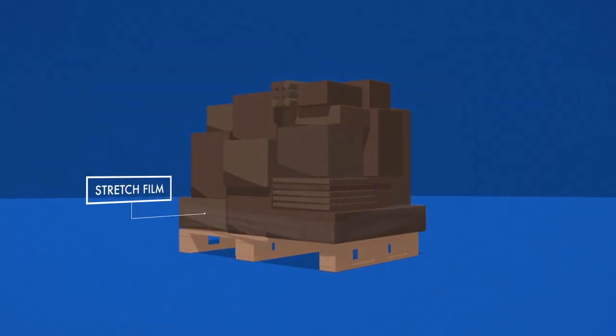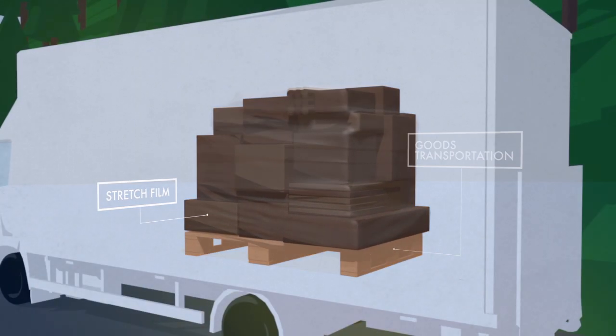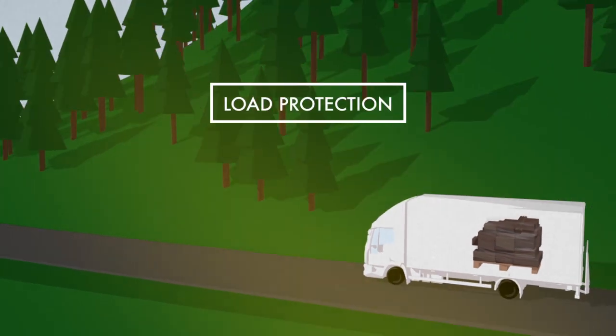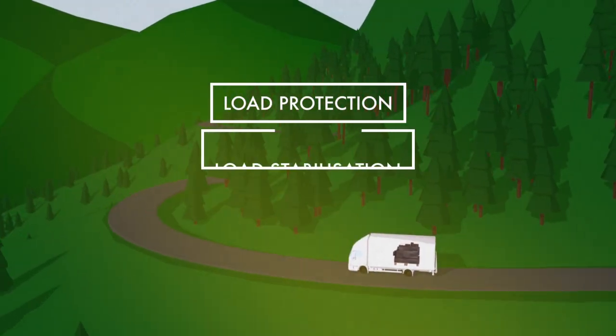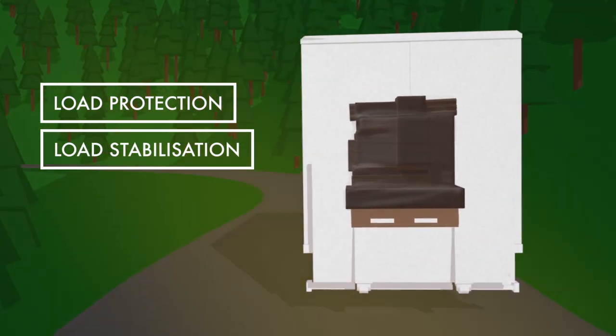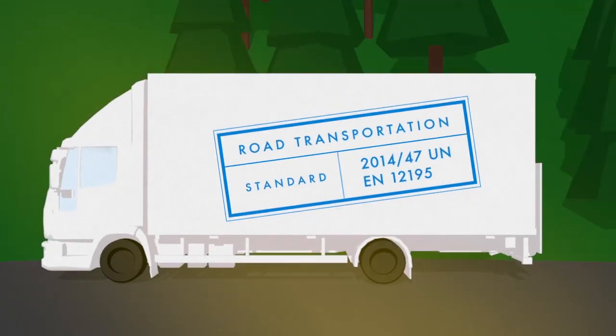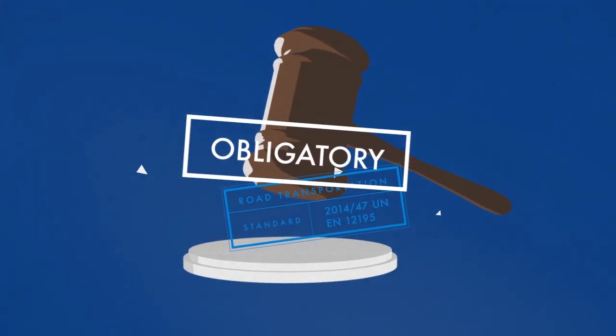Stretch film is the most popular method of securing pallets during transportation. It has two main functions: protect and, most importantly, stabilize the load to prevent the goods from falling over during transport. European regulations have been introduced which mean that the shipper will have to prove that the pallet is well secured for road transport.